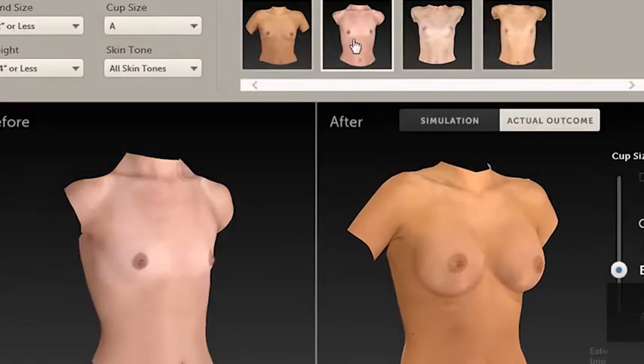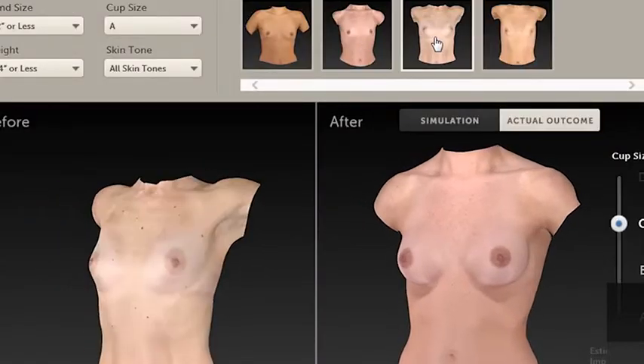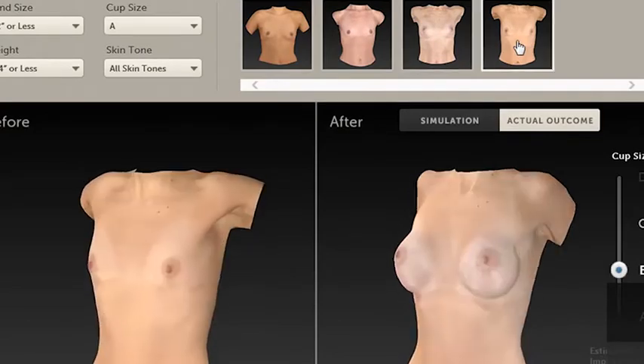I also use 3D imaging, which I'm very excited about — and patients are very excited about, by the way. We take the patient's picture and we can actually place different size and shape implants on their own chest and show them a visual. Brad, do you do something similar? Similar.